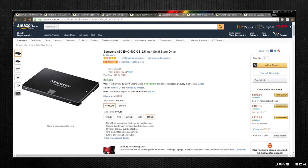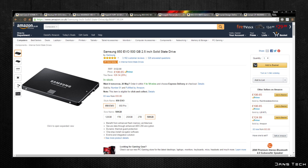For storage we'll be picking up both an SSD and a mechanical hard drive. For the SSD we'll grab the Samsung 500GB 850 EVO, rated at 540MB/s read and 520MB/s write. At £107 this is great value and will make your PC feel incredibly snappy. For the hard drive we'll pick up a standard 2TB Seagate Barracuda with a 7200RPM spin speed and 64MB of cache.